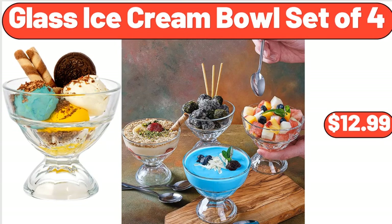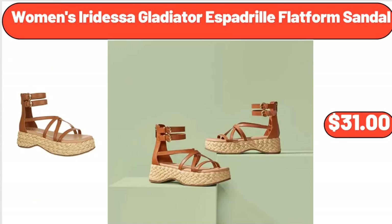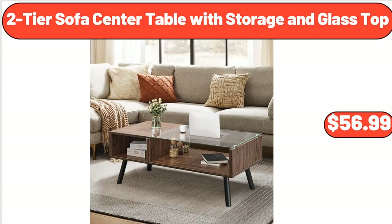Glass Ice Cream Bowl Set of 4, $12.99. Women's Iridessa Gladiator Espadrille Flatform Sandal, $31. 2-Tier Sofa Center Table with Storage and Glass Top, $56.99.